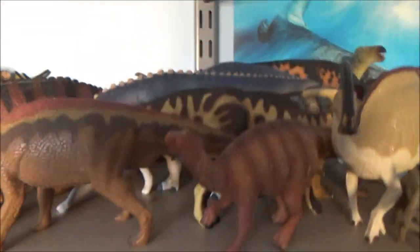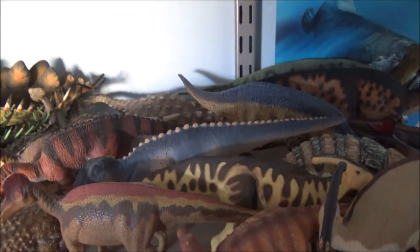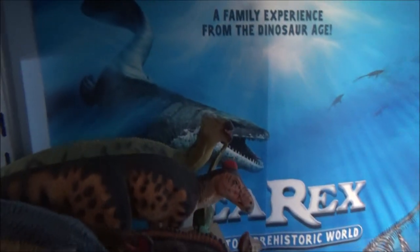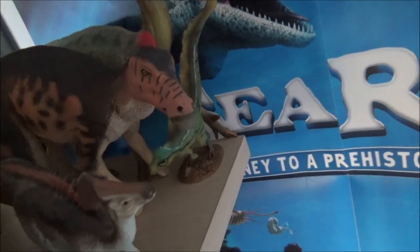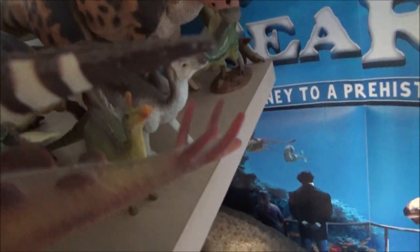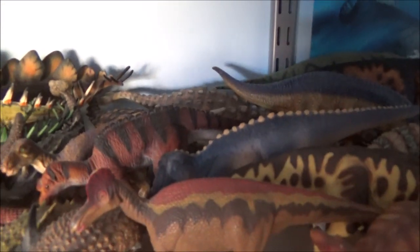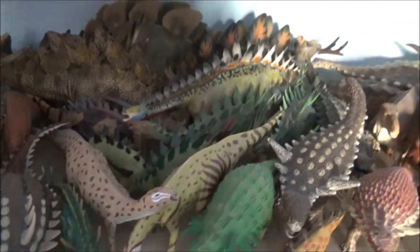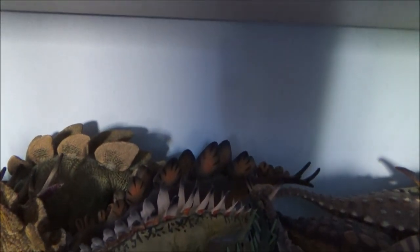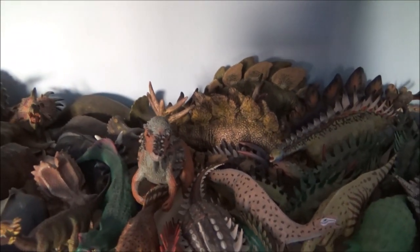As we go up, I've got some of my herbivores — all the Iguanodontids, Hadrosaurs, Nodosaurs, Ankylosaurs, Stegosaurs and Ceratopsians. At the back there's the brand new Safari Limited Edmontosaurus and the PNSO Tianyu Long. There's the PNSO Saurolophus and the PNSO Saichania Ankylosaurus at the back. There's the Collecta Fukuisaurus next to the Mantellisaurus. And the Stegosaurus from Safari at the back.